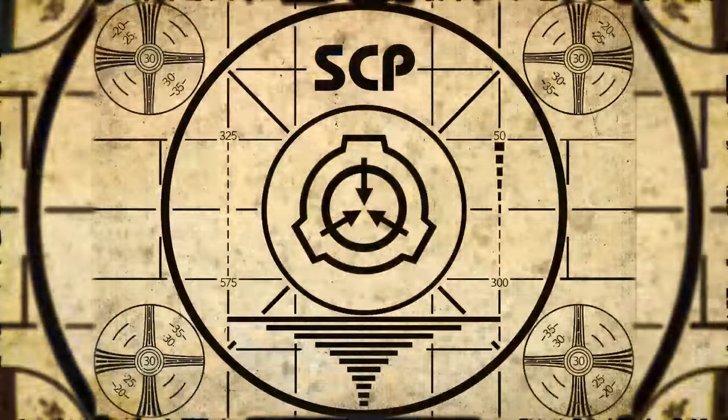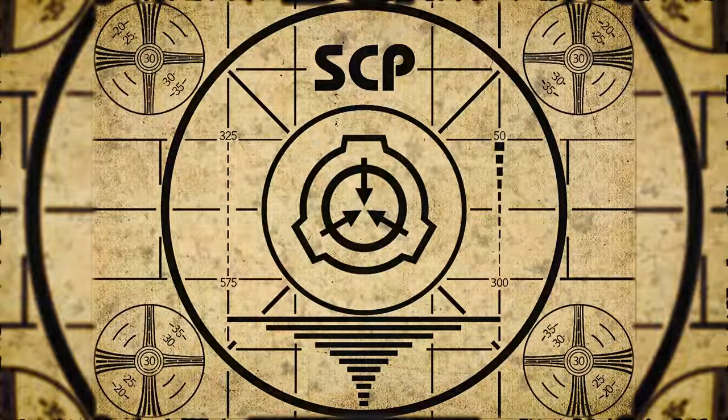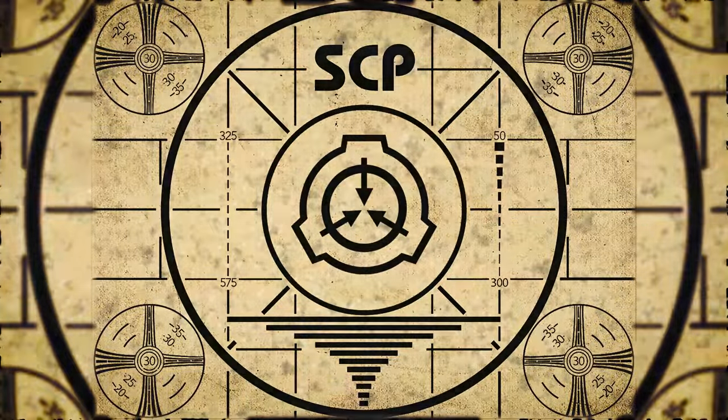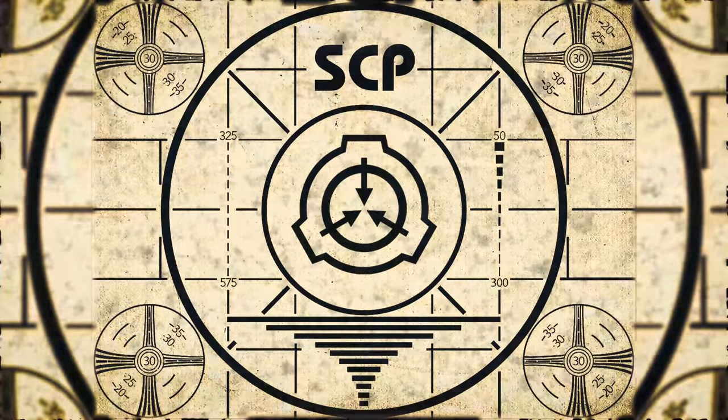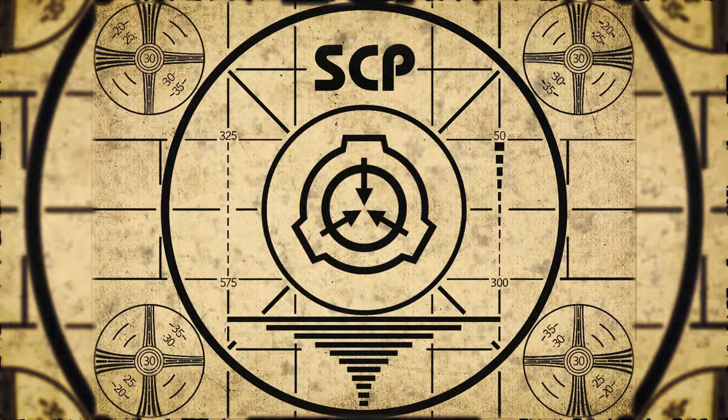Lesson complete. If you missed the previous orientation, go watch SCP-534: Misplaced Blood, right now. Or for the complete course, watch this playlist.